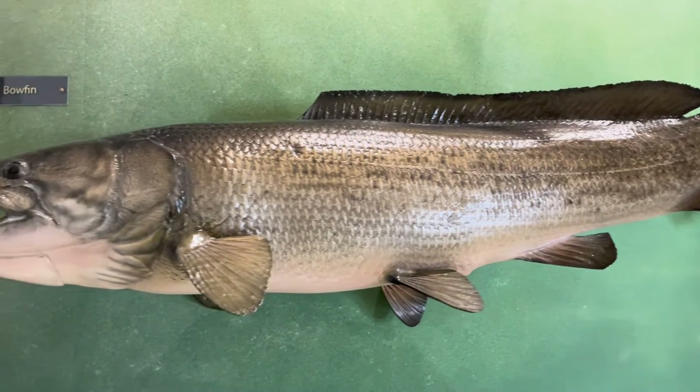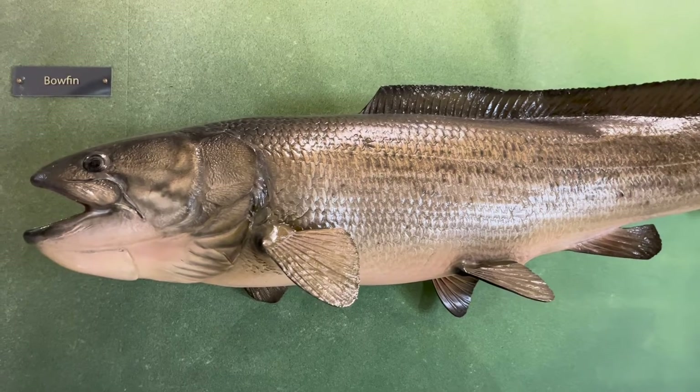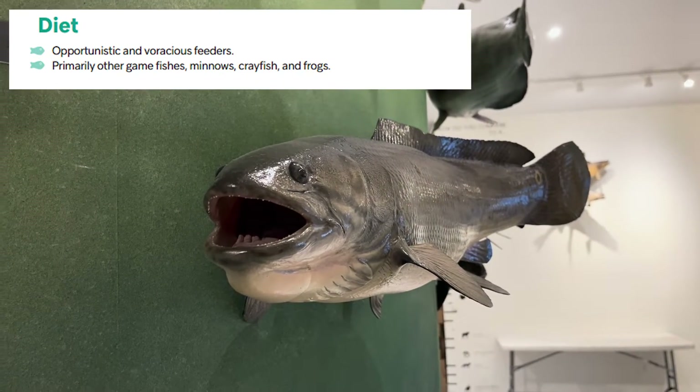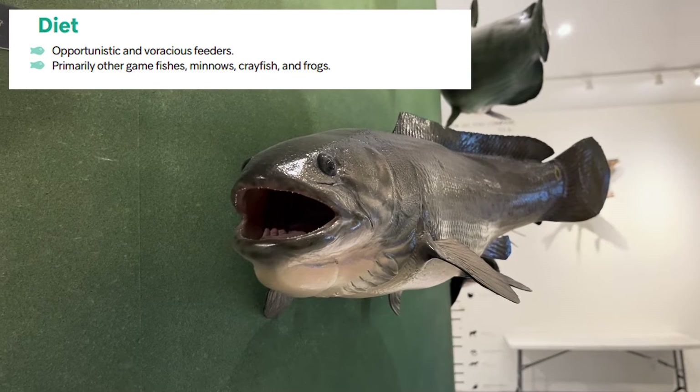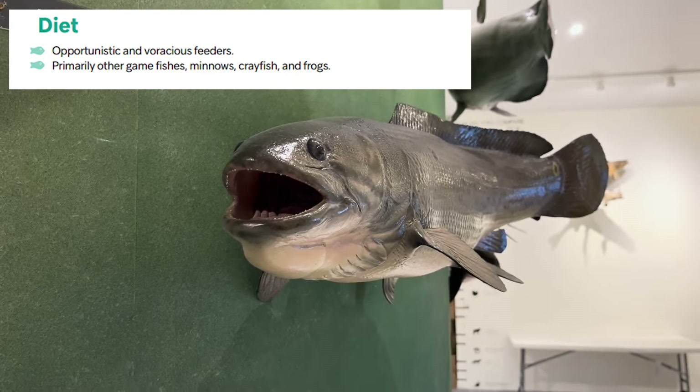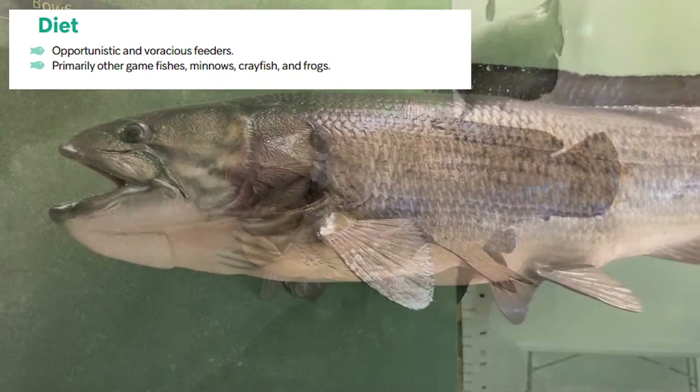A female that is 21 inches long can lay around 64,000 eggs. They often lie still waiting to ambush prey as opportunistic and greedy eaters. Their diet includes a wide variety of things including other small game fish, minnows, crayfish, vegetation, and frogs.